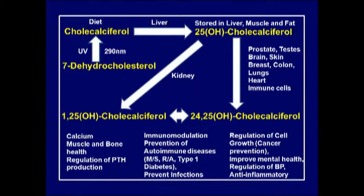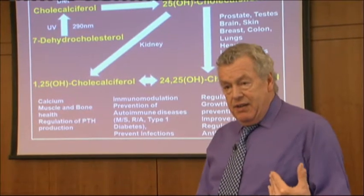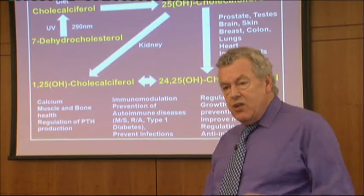Cholecalciferol goes through the blood to the liver where it's hydroxylated at the 25 position and called 25-hydroxycalciferol. This is stored in the liver, muscle, and fat. This is the one they measure in the blood - the one that tells you whether you're within normal limits.